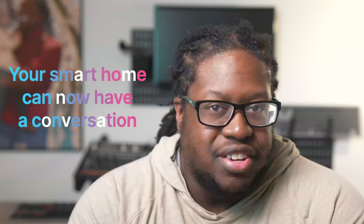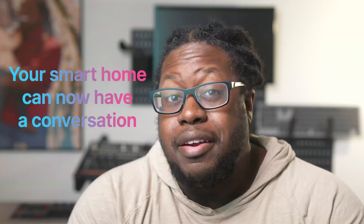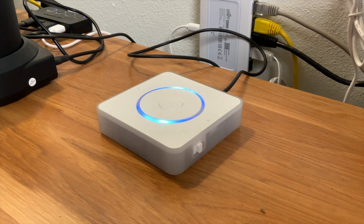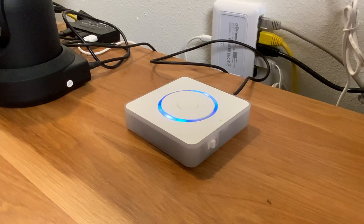Your smart home can now have a conversation with you, and what's cool about it is that it can start the conversation unprompted and wait for your response. It's like having an Apple HomePod or a Google Nest speaker saying out of nowhere, 'Hey, I noticed it's kind of warm here in the office. Can I turn down the thermostat for you?' 'Yeah, it's kind of warm in here. Do it.' 'You got it. I'll set it to 70 degrees.'